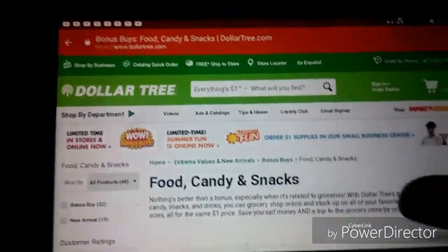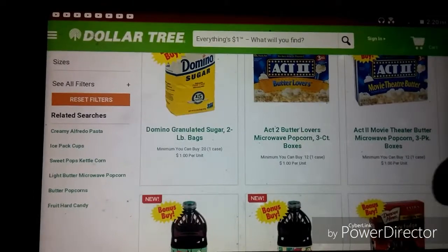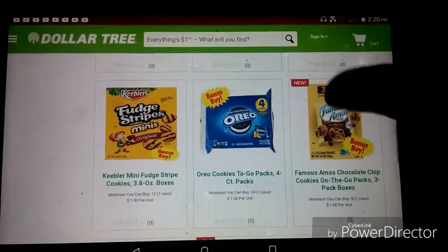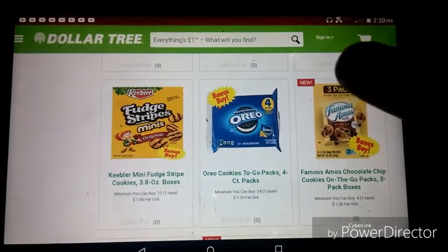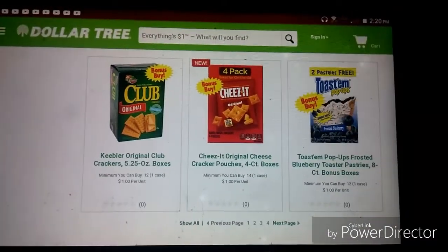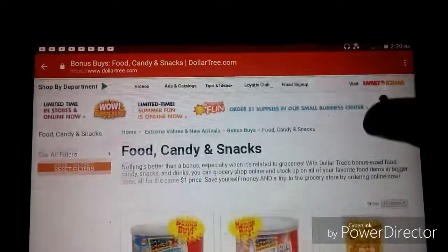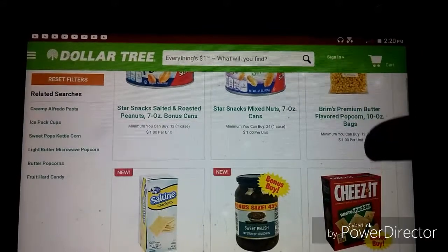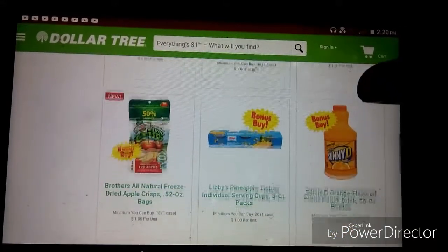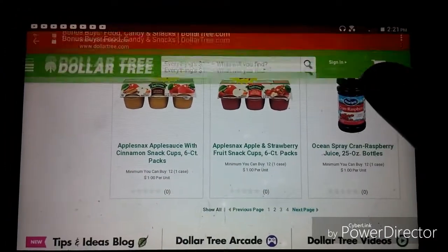It says food, candy and snacks, household and pantry, and cleaning. Let's go to food, candy and snacks and see what they show us. Looks like we've got Domino sugar, Act 2 popcorn, Arizona teas, Duncan Hines, cereals, Oreos — which a lot of us have been seeing — Keebler cookies, Famous Amos. They're considering those bonus buys because normally Dollar Tree doesn't have them. Watch for the toaster pop-ups too. Let's click the next page — there are four pages of stuff here.